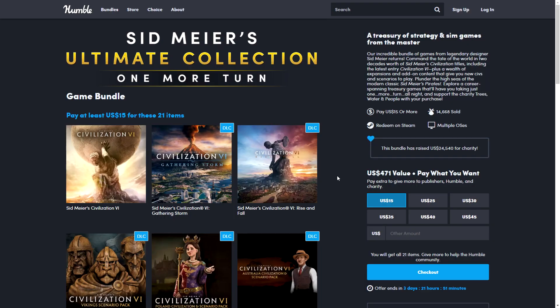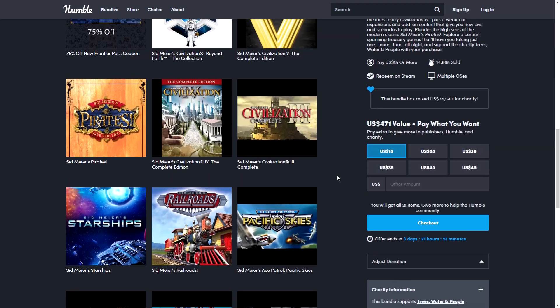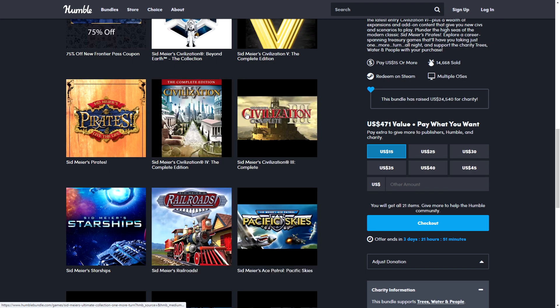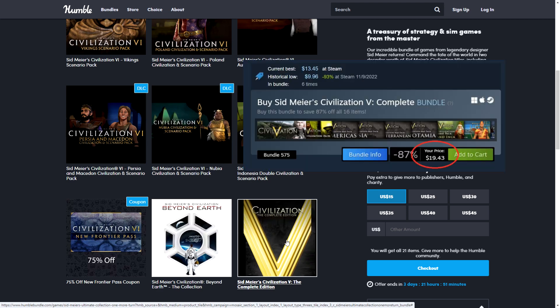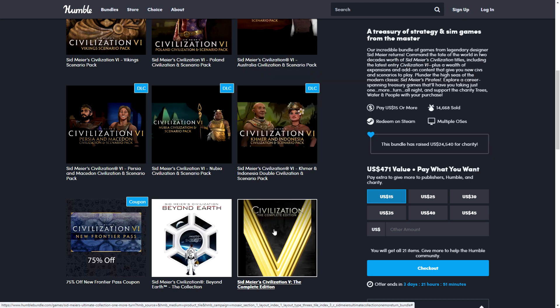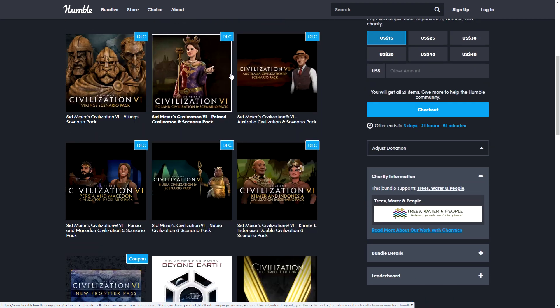Next is the Sid Meier's Ultimate Collection, featuring lots of Sid Meier's strategy games and DLCs for Civilization 6. This bundle is aimed at fans of strategy and real-time games. Some of the older titles like Pirates and Railroads are still great. The more modern portion includes Civilization 5 Complete Edition, which is around $19 on Steam, a spin-off called Beyond Earth, and Civilization 6.